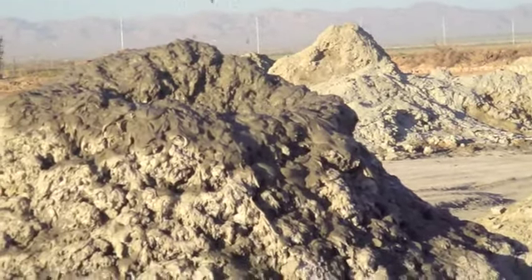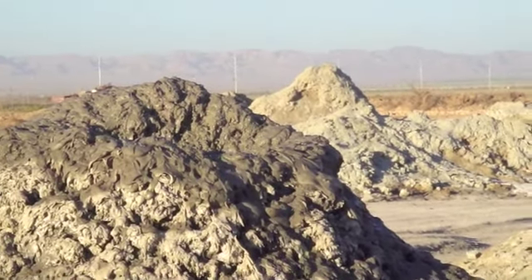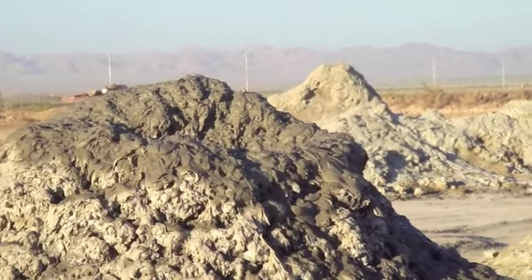So there you have it folks — we're at a live volcano. This is it. She's breathing. It's a big volcano breeze.